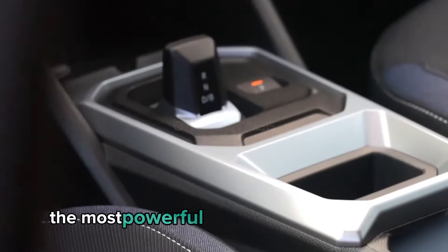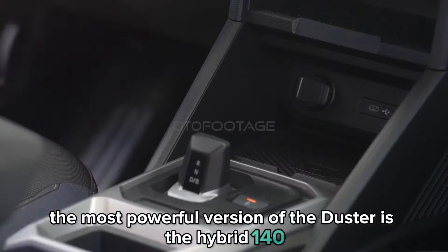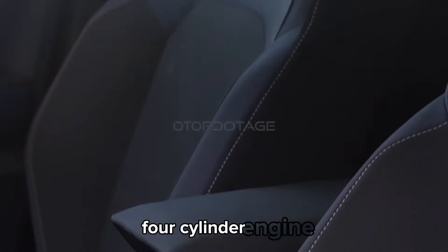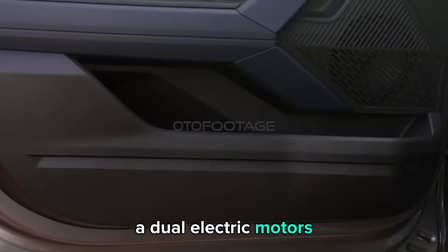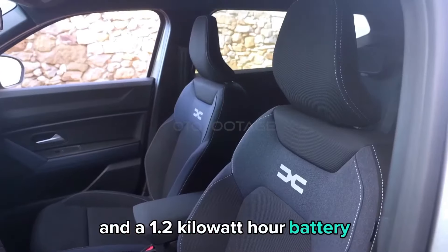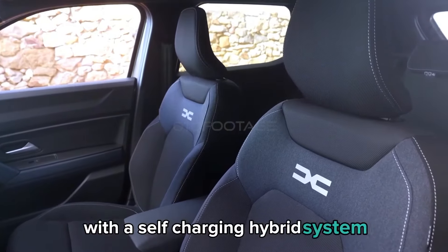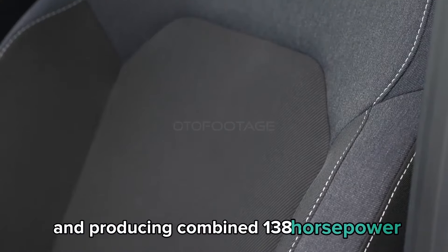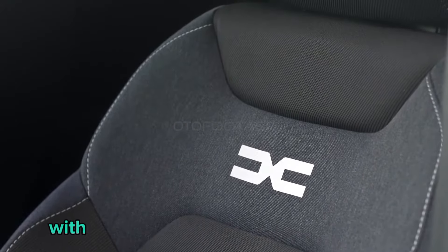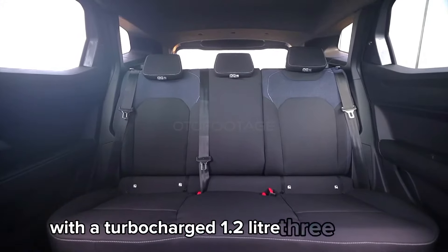The most powerful version of the Duster is the Hybrid 140, comprising a naturally aspirated 1.6-liter four-cylinder engine, dual electric motors, a multi-mode gearbox, and a 1.2-kilowatt-hour battery with a self-charging hybrid system, producing a combined 138 horsepower.